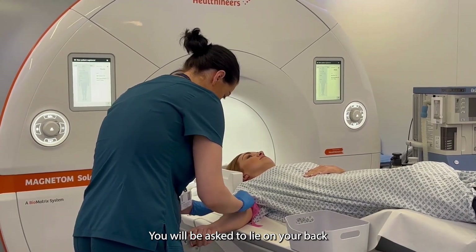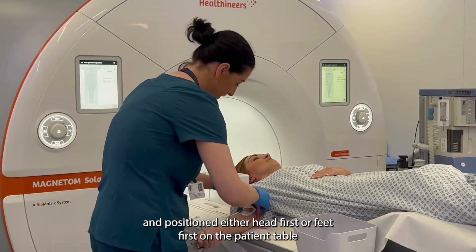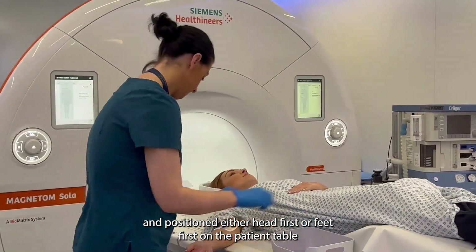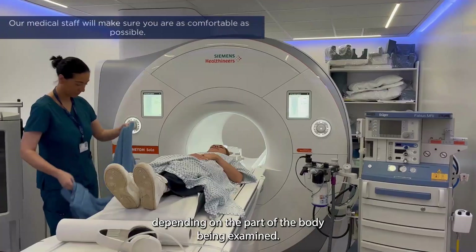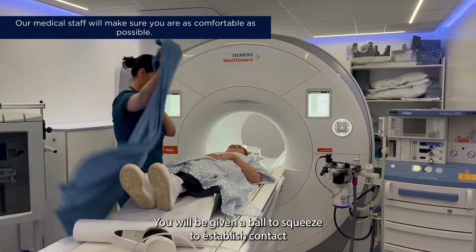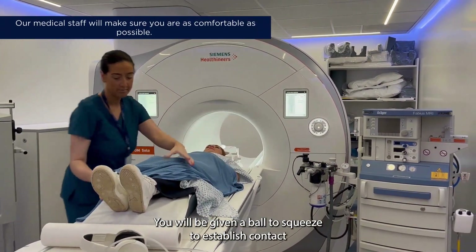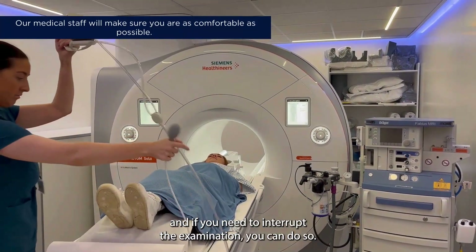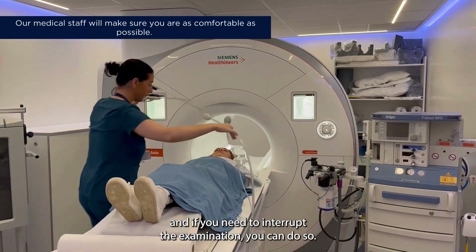You will be asked to lie on your back and positioned either head first or feet first on the patient table, depending on the part of the body being examined. You will be given a ball to squeeze to establish contact with our medical staff via an intercom, and if you need to interrupt the examination you can do so.